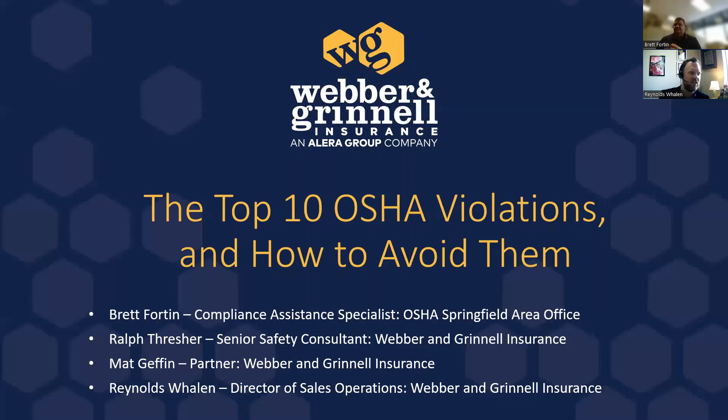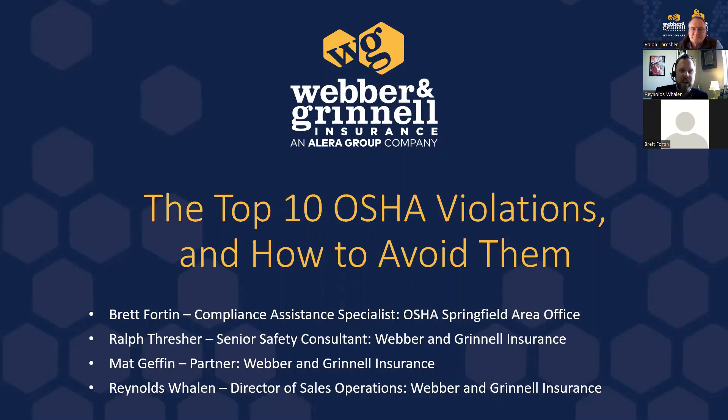Next up, Ralph Thresher, our Senior Safety Consultant here at Webber & Grinnell. Ralph helps our clients in a big way — doing mock OSHA inspections, helping with safety and compliance issues, forming safety committees, and keeping everyone safe at their organization. He has more than 35 years of experience as a safety consultant, starting with Aetna in the early 80s specializing in construction, then working for Utica, giving him experience on the carrier side as well. Ralph joined us in 2017 — he's a legend around here.